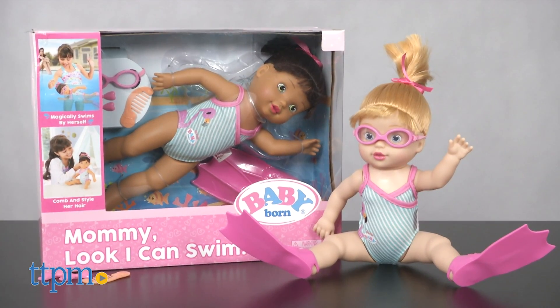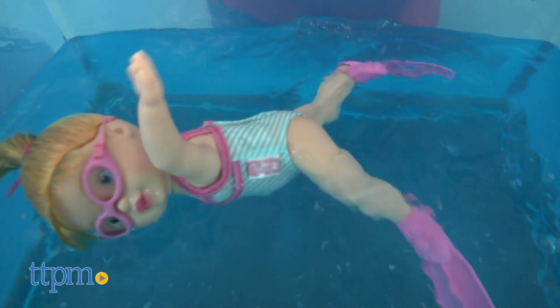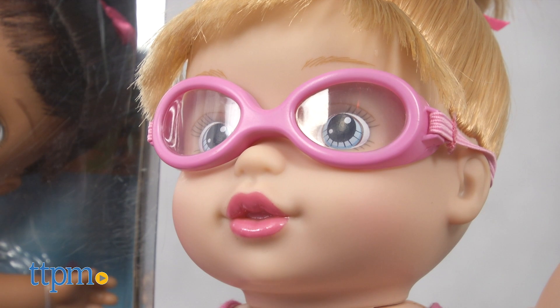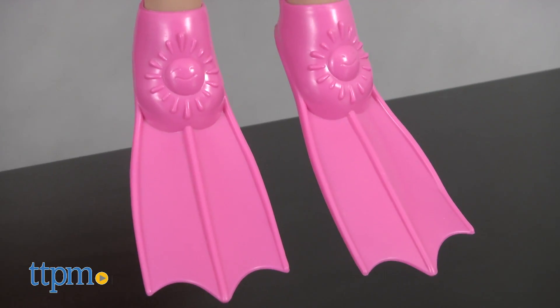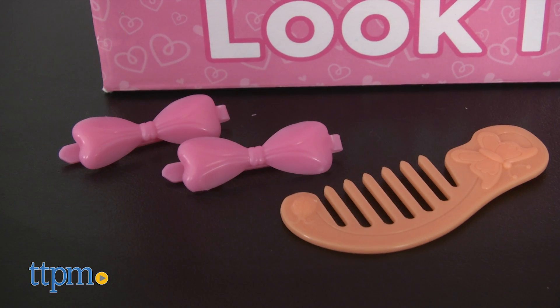It's a milestone for any baby, and especially this doll, that uses special water sensors to automatically start moving her arms and kicking her legs when placed in water. The doll comes with swim goggles and flippers to wear in the water, as well as two hair clips and a comb for hair play out of the water.